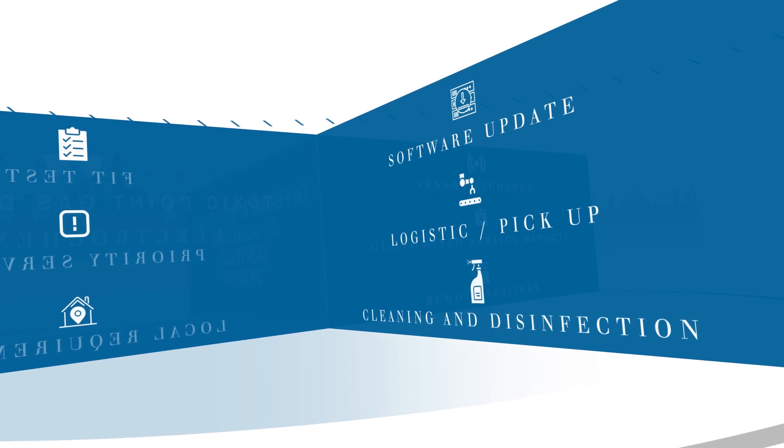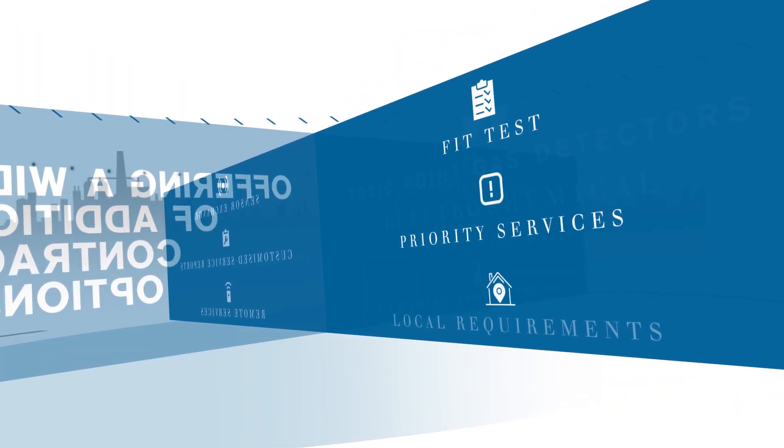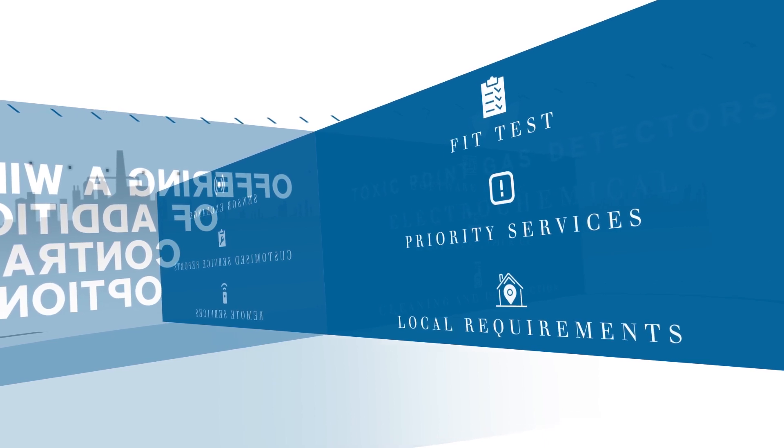Additional contract options also include software updates, logistics, pickup, cleaning and disinfection, fit test, priority services, and local requirements.